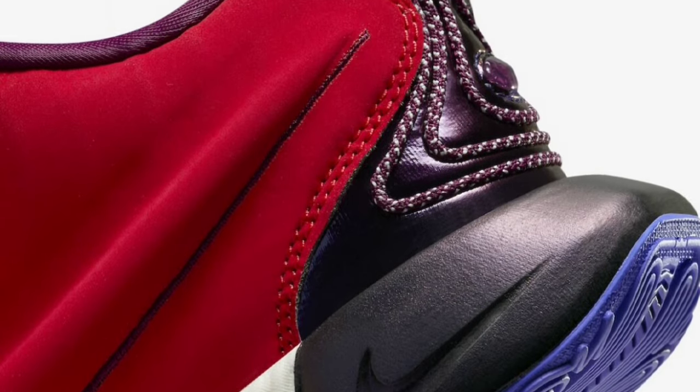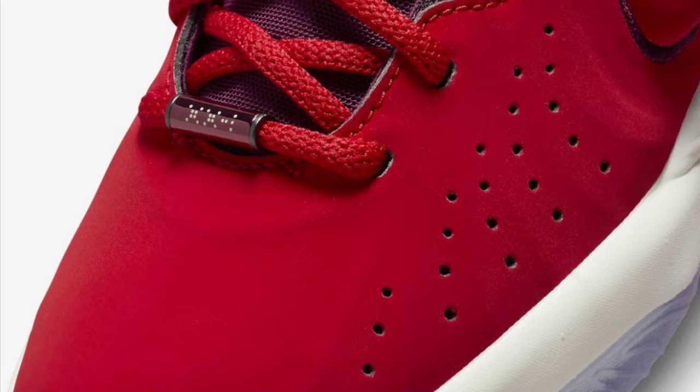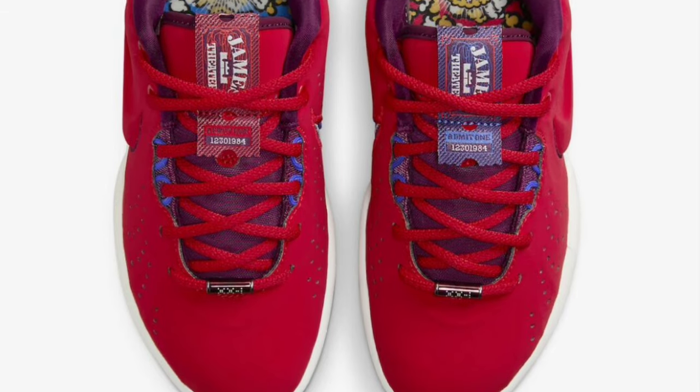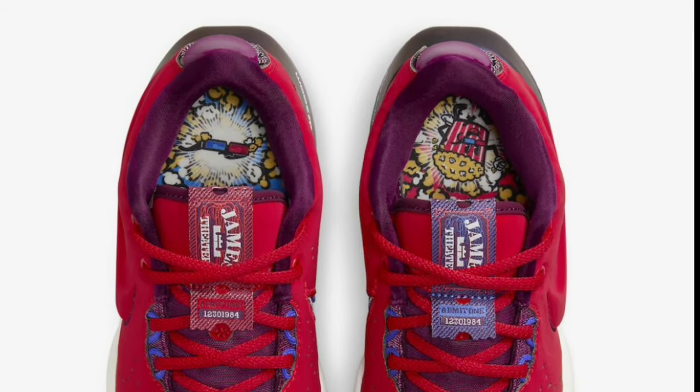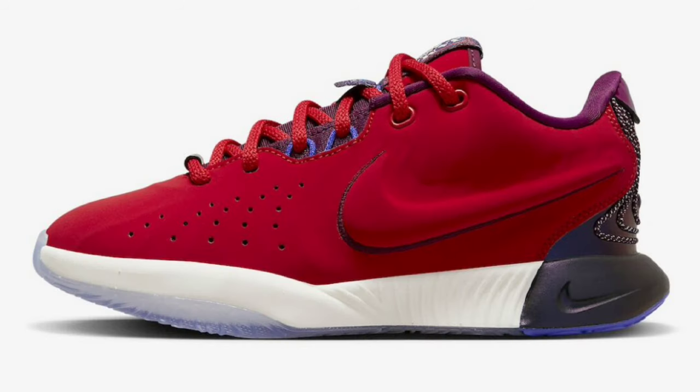Let's talk about another LeBron 21 grade school exclusive — the James Theater, which dropped December 1st for a retail price of $170. It came in track red, ivory, bordeaux, and blue joy. The shoe has a red suede upper with bordeaux lining, white metallic embellishments on the heel and rear midsole. It plays off a movie theater theme — there's a movie ticket tongue tag with LeBron's birthday, a playful popcorn graphic on the insoles, and a white midsole with a translucent icy finish. Rating it from a 1 to 10, I give it a 7.5.